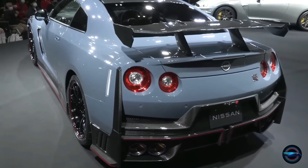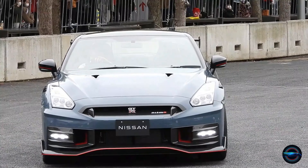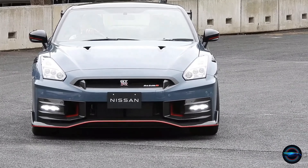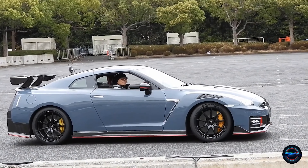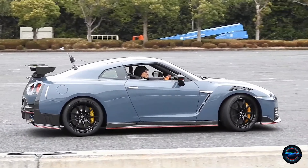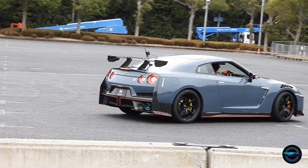Almost 600 horsepower in the Nismo model. The Nismo trim of the GT-R takes the already powerful engine to the next level, with nearly 600 horsepower. This is the perfect choice for anyone looking for the ultimate driving experience.